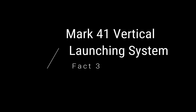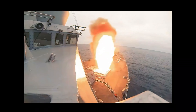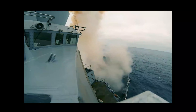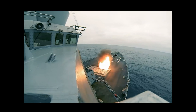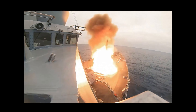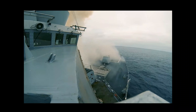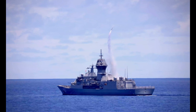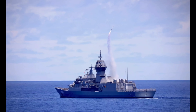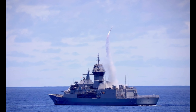Fact 3: Mark 41 Vertical Launch System. These destroyers have a primary mission of firing tons and tons of missiles, cruise missiles, rockets, and so forth toward the enemy target. And so all of them contain the same Mark 41 Vertical Launch System. This Vertical Launch System is a critical component of the AGS combat system, mainly the firing part of it. It is capable of firing so many different kinds of missiles: the RIM-66 Standard,